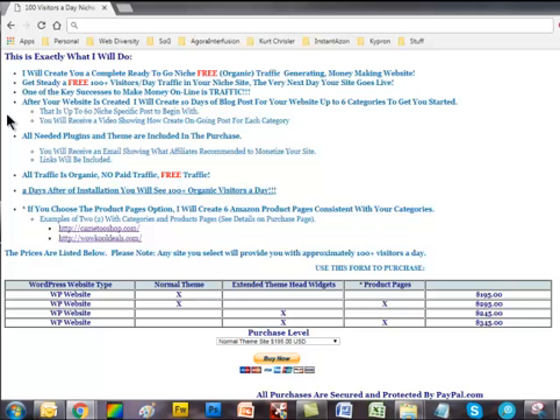One of the key successes to make money online is traffic. After your website is created, I will create 10 days of blog posts for your website, up to 6 categories to get you started — that is up to 60 niche-specific posts to begin with. You will receive a video showing how to create ongoing posts for each category. All the needed plugins and themes are included in this purchase. You will receive an email showing what affiliates are recommended to monetize your site, with links included. All traffic is organic — no paid traffic, free traffic.